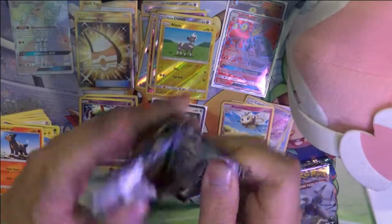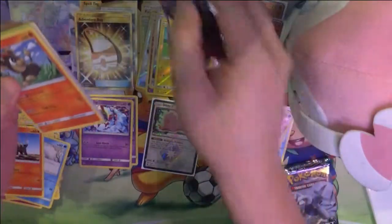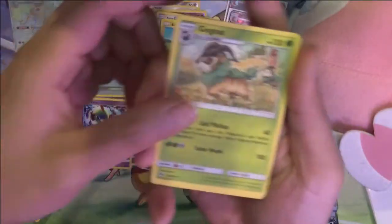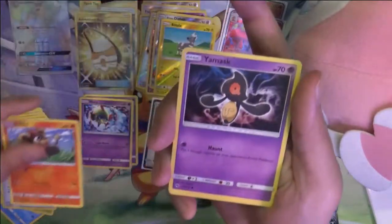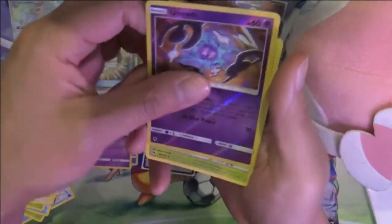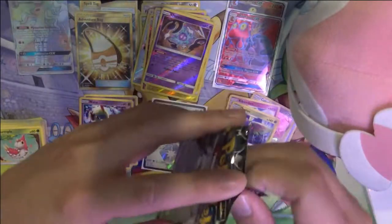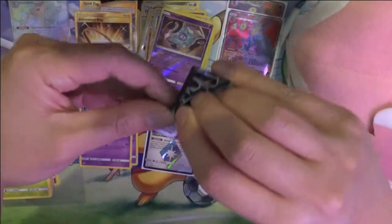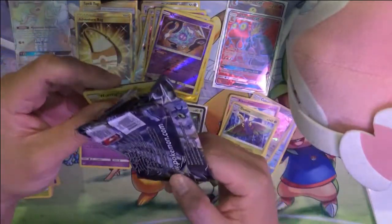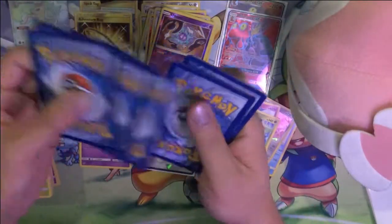Two packs left. Gogoat, Moo Moo Milk, Berry Charm, Litleo, Yamask, Skiddo, Chansey, and Unown, and Dustox. And the last one... oh man, this was such a crazy box. I think the three GX cards I was originally hoping for were the Lugia, Blacephalon, and Zeraora. Didn't get any of those, but definitely really happy with the results.